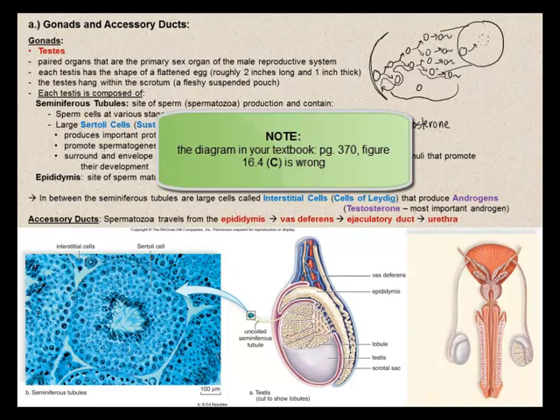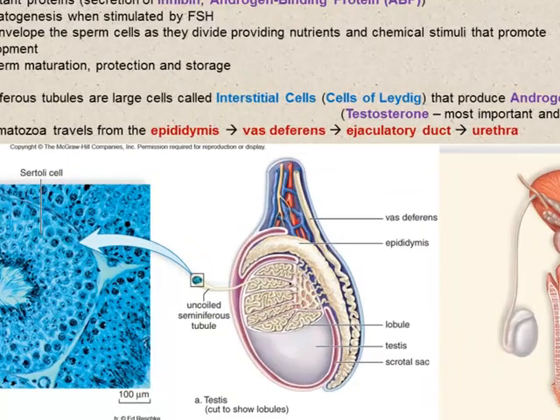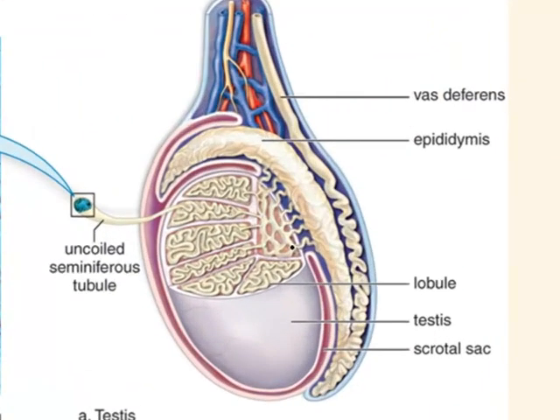In addition to the seminiferous tubules, we find the epididymis — very tightly coiled, taking up very little space in each testis, yet about 23 feet long. The epididymis is the site where sperm becomes functionally mature. So sperm moves from the seminiferous tubules into the epididymis, where it becomes functionally mature.